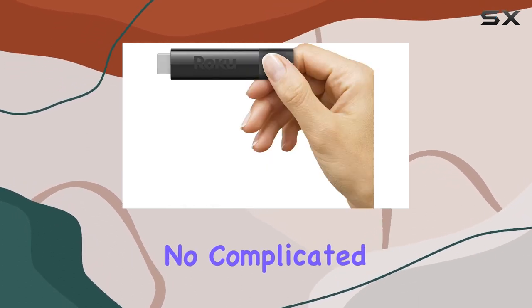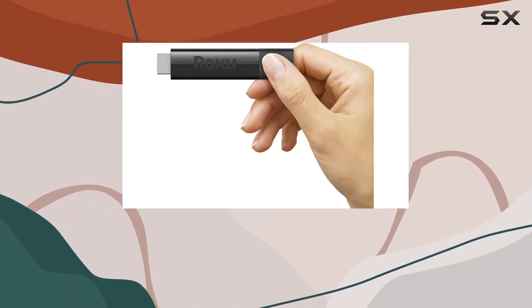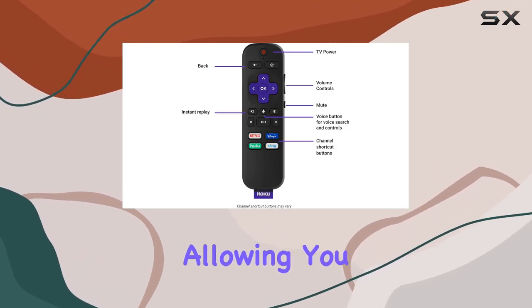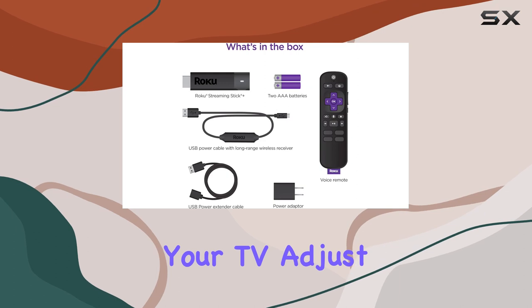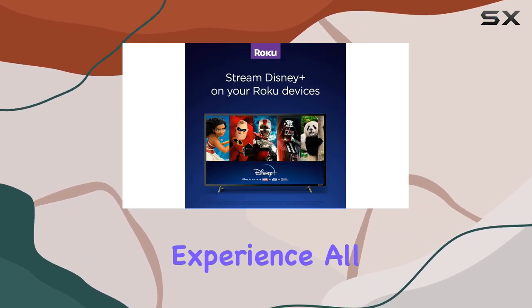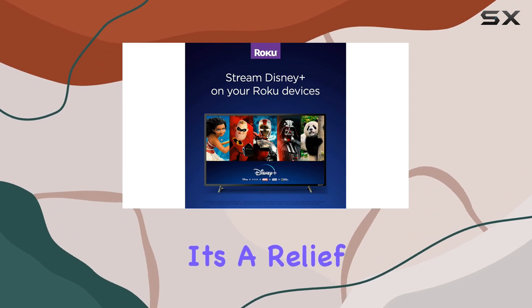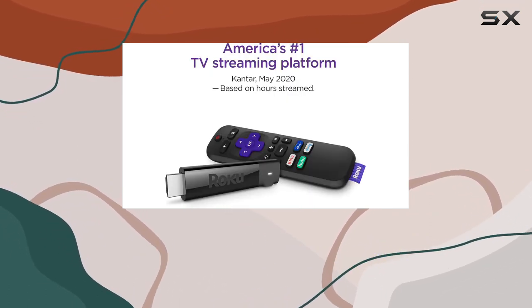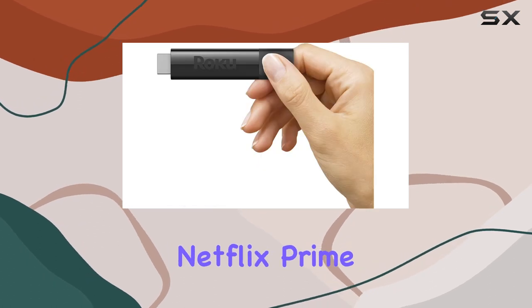The included voice remote is a game changer, allowing you to power up your TV, adjust volume, mute, and control your streaming experience all with the sound of your voice. It's a relief to bid farewell to juggling multiple remotes.